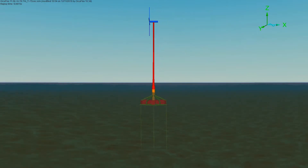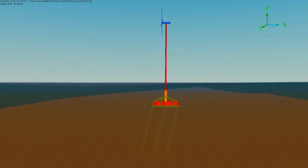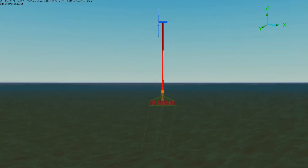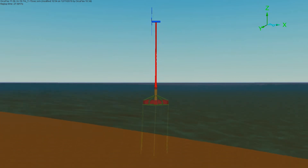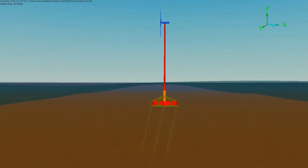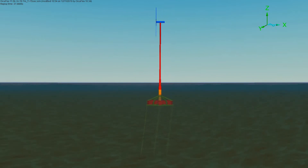Axis have designed a novel tension-leg buoy for floating offshore turbines, using our established anchor developed over 20 years ago for the floating production and subsea industry. It controls pitch and roll, keeping the turbine vertical even in the most extreme conditions.